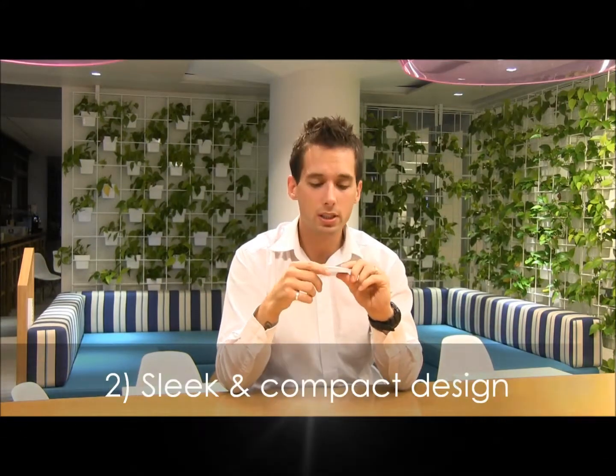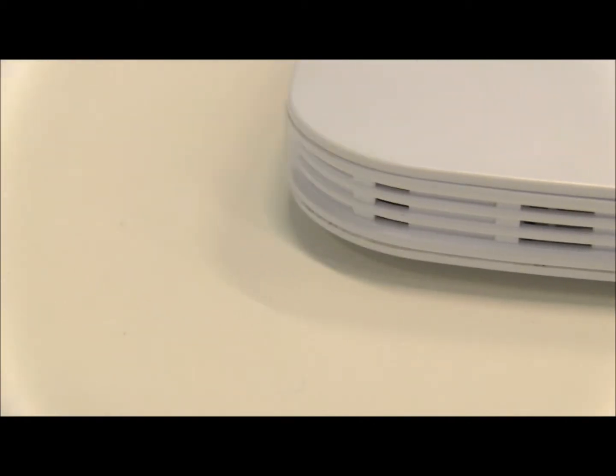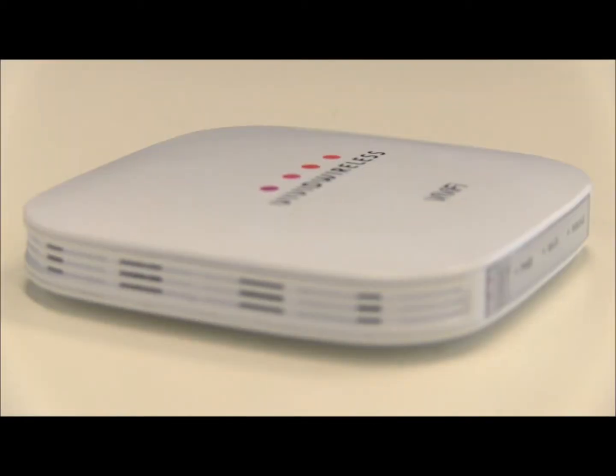Two, it's got a nice sleek and compact design. One of the main reasons so many customers love the Vivify is that it's such a small device compared to what most of us are used to in a modem.